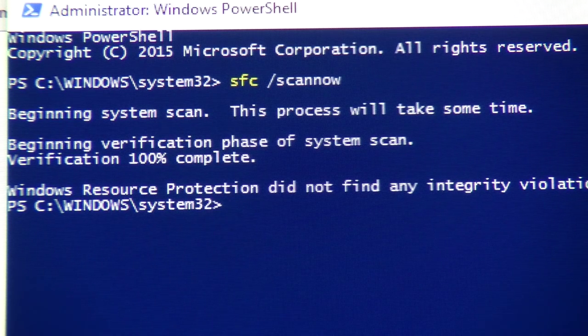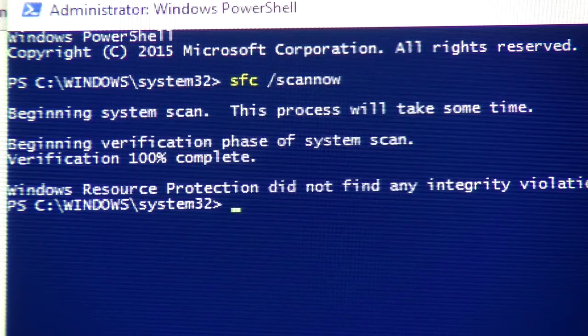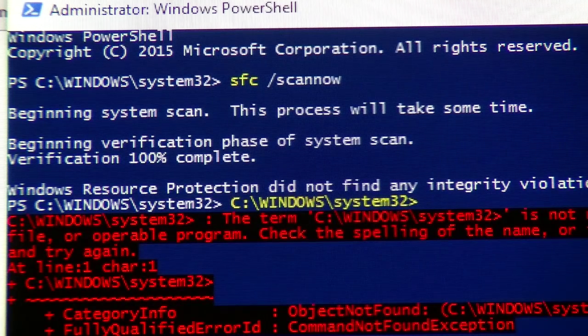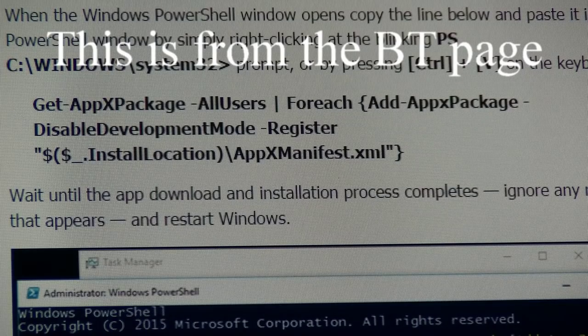So we have to go on to the next step. In the same window, just right-click on this cursor here — okay, that pops up. Navigate to Windows System32 and now just hit the Return button.